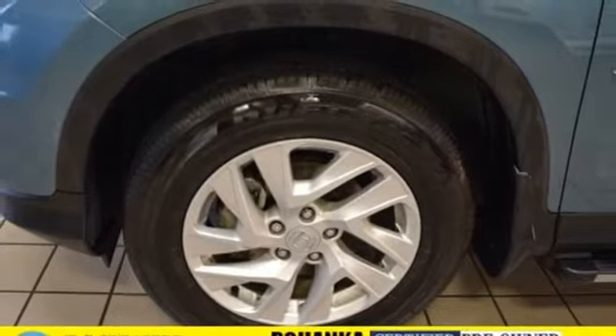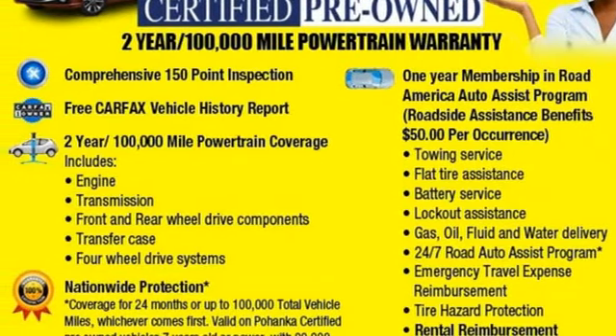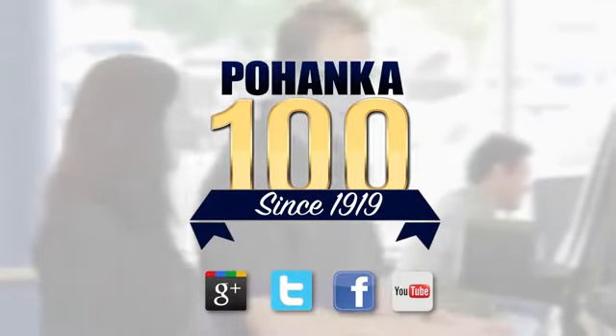Every Honda is designed with a driver in mind. The time is now. See it for yourself today. Visit Bohenka Honda, King of the Beltway, today.